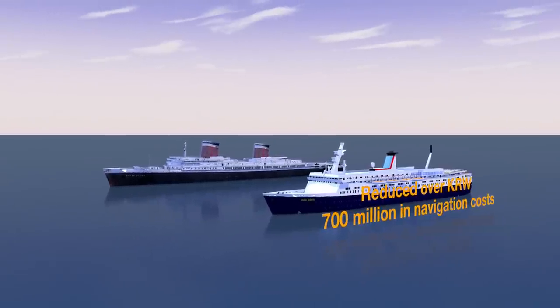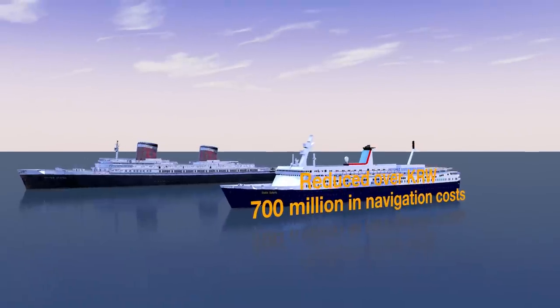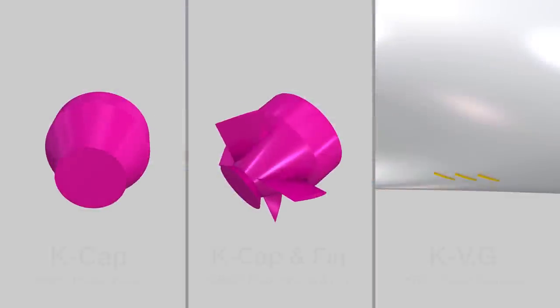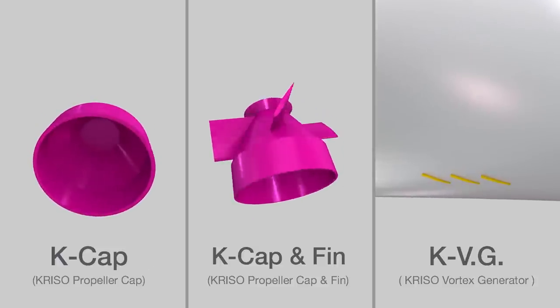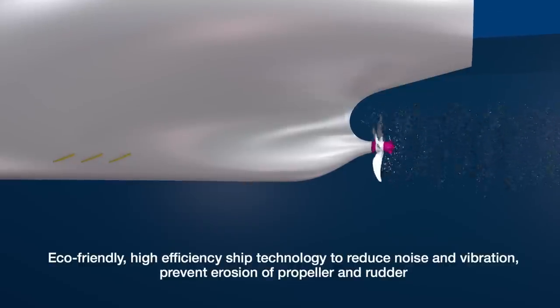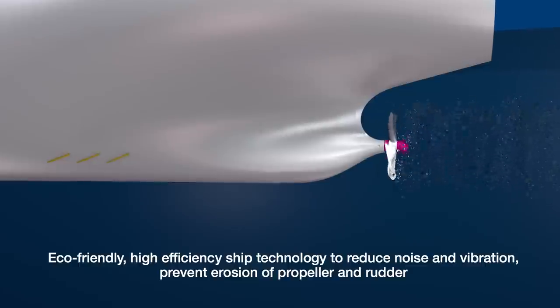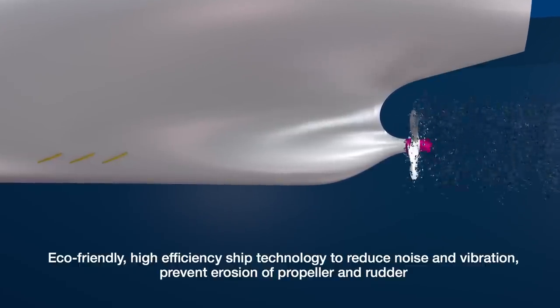This technology has excellent performance in improvement of propulsion efficiency and underwater radiated noise reduction. In the case of large commercial vessels, more than $700,000 a year in operating costs can be saved. It is an eco-friendly, high-efficiency ship technology that has excellent structural stability, enhances propulsion efficiency, improves the cavitation phenomenon of the propeller, reduces noise and vibration of the ship, and prevents erosion of the propeller and rudder.